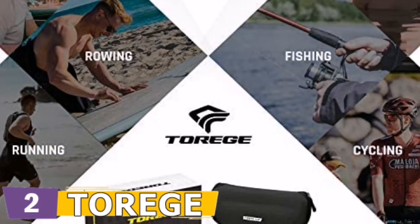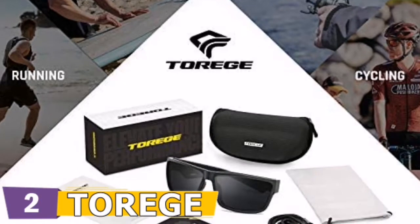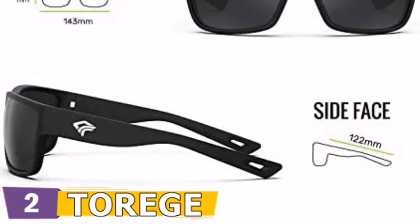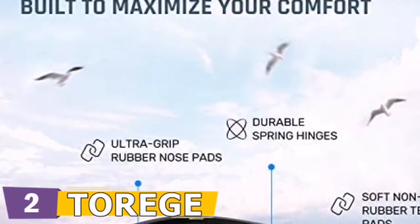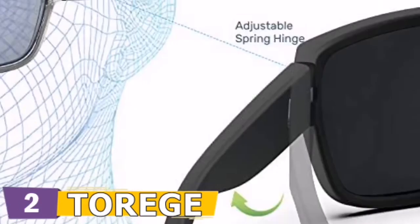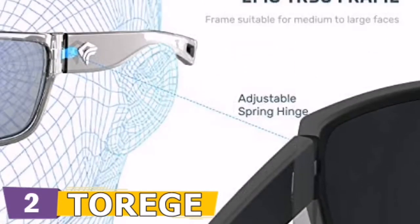Torridge sunglass frames are lightweight, extremely flexible, and heat and UV resistant. The durable lightweight TR90 frame with no-slip nose pad and temple increases grip with perspiration to offer all-day comfortable fit. Spring hinges are adjustable and suitable for medium to large faces.